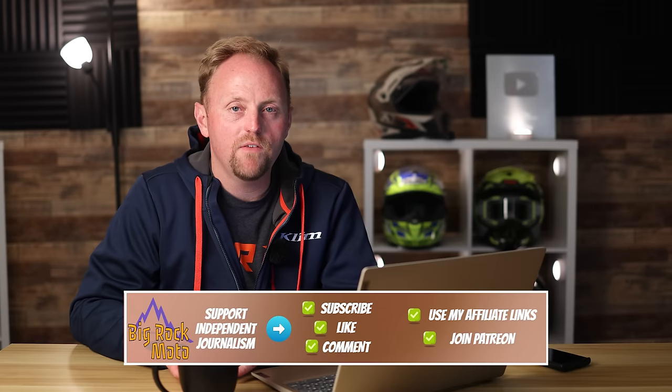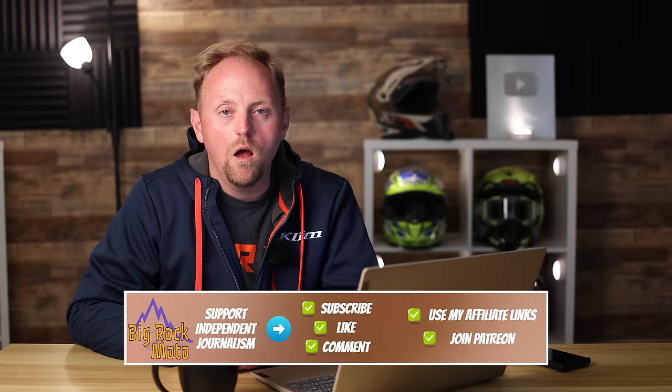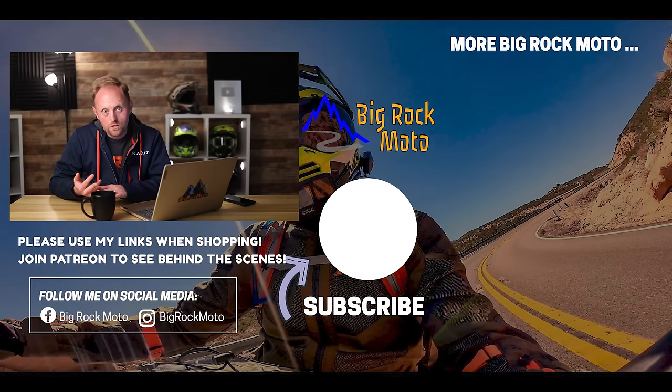I hope this guide has been useful and gives you some good information. I'm sticking to mainstream brands available in the USA with dealerships everywhere, which I think is good for more beginner riders. If I missed something or you have questions or concerns, please put that down below — the community discussion is always very useful. Please consider supporting Big Rock Moto — there are ways to do that in the description and pinned comment. Please ride safe and I'll see you out there.